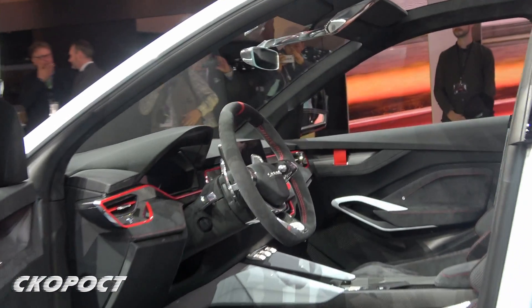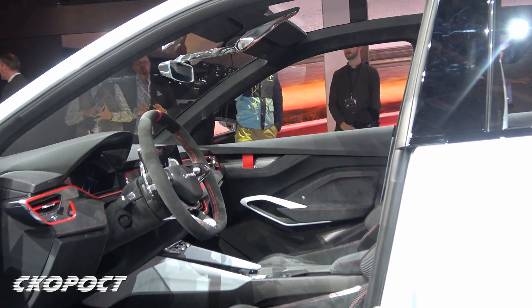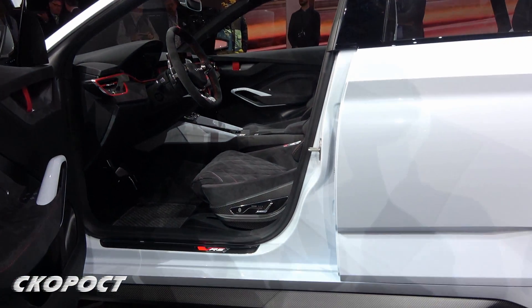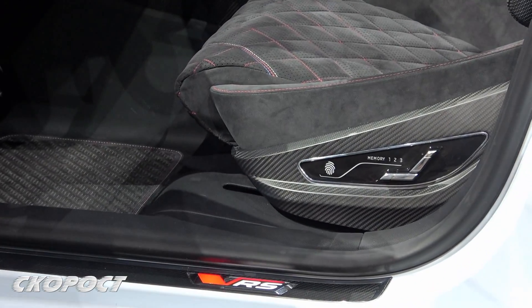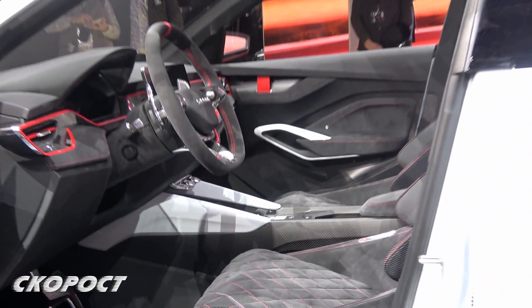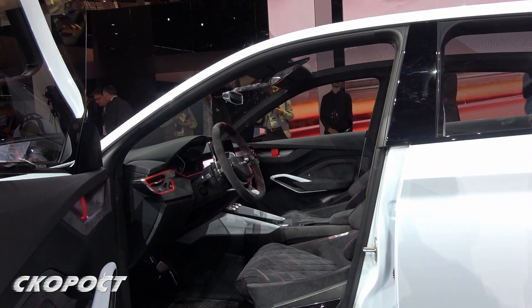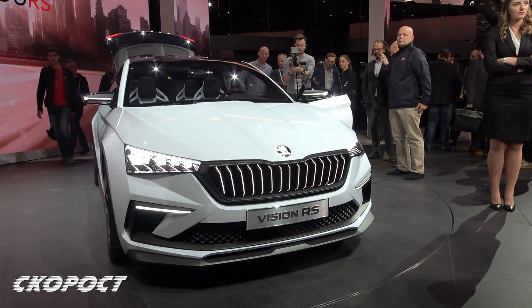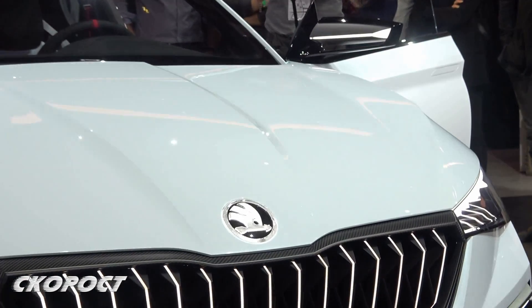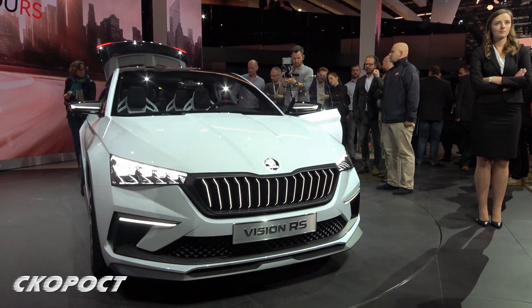Задвижването на Škoda Vision RS става от хибриден агрегат, съставен от 1,5-литров TSI с мощност 150 конски сили и монтиран между него и 6-степенната роботизирана трансмисия с два съединителя електромотор с мощност 102 конски сили. Общата мощност от 245 конски сили осигурява ускоряване от 0 до 100 за 7,1 секунди и достигане на максимална скорост 210 км/ч.